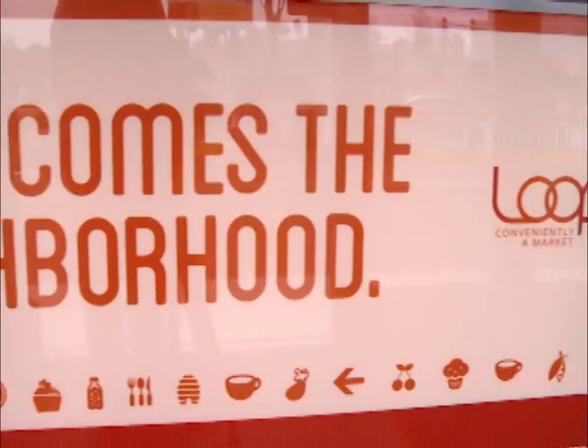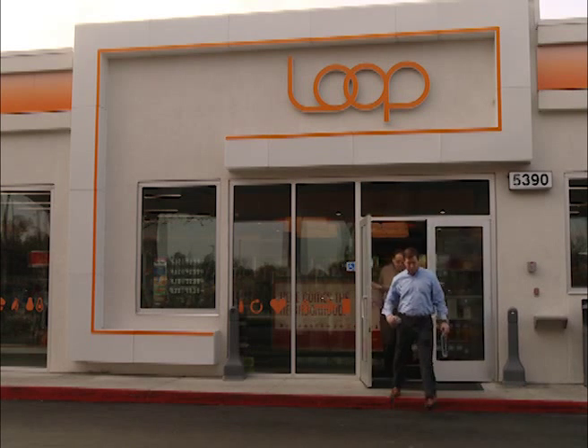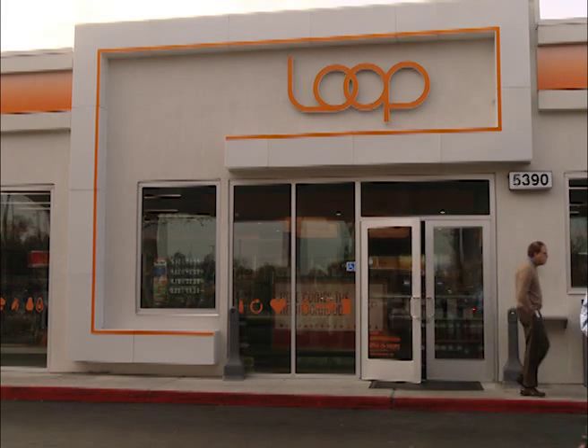For the future, AU Energy is looking at digital signage and other non-traditional marketing. It's all part of the company's effort to stand apart.